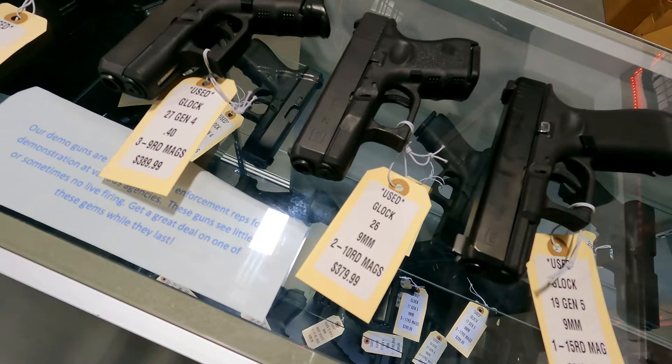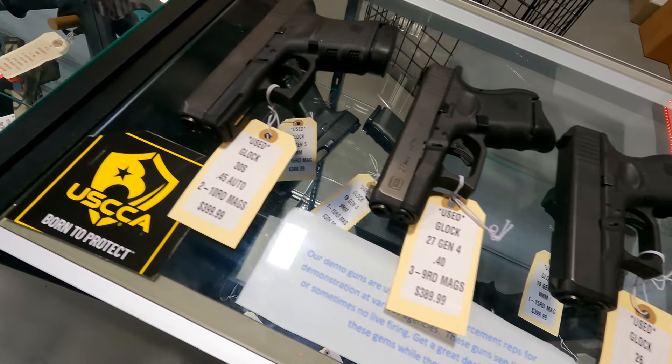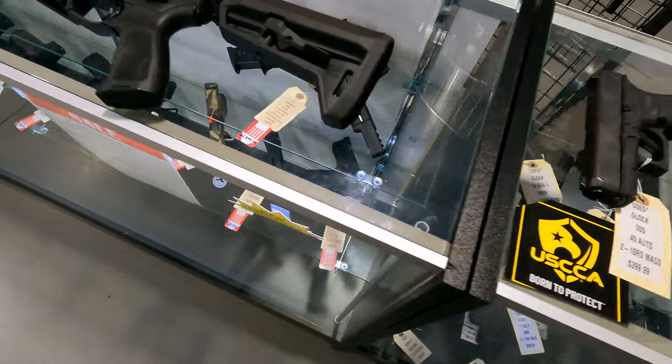Model 26 and also a Model 27 — $3.79 on the 26, $3.89 on the 27. And a .30S in .45 caliber for $3.99.